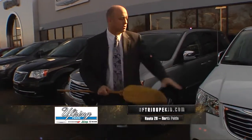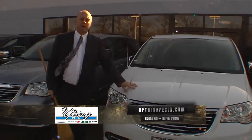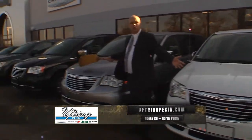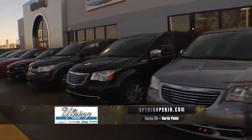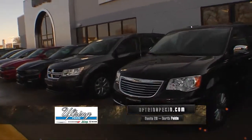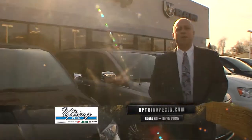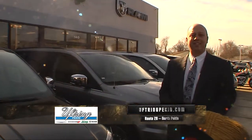Normally you hear discounts like that about trucks, but this is a van. They're great vans — it's the number one selling van in the country. I've got several to choose from, and I've also got about 100 2016 Dodge Grand Caravans and Town & Countries. Visit our website at UftringPekin.com or just stop in and see us.